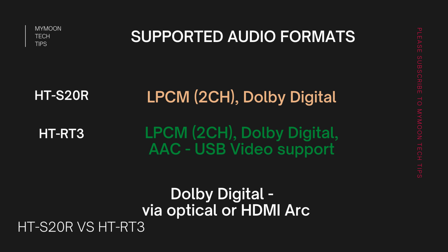Regarding supported audio formats, the HT-S20R supports LPCM and Dolby Digital, while the HT-RT3 supports LPCM, Dolby Digital, and AAC. For LPCM, both soundbars support only up to two channels, so to enjoy 5.1 surround sound you need to ensure your input is in Dolby Digital format. The HT-RT3 also supports USB video input, whereas the HT-S20R does not. When passing a Dolby Digital signal, make sure you use a good branded HDMI or optical cable.